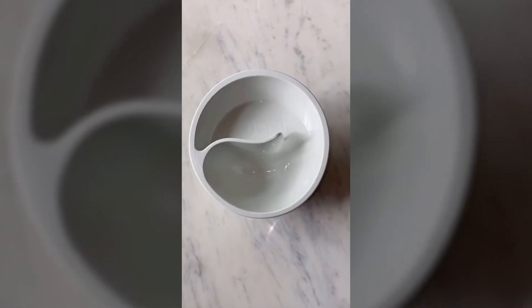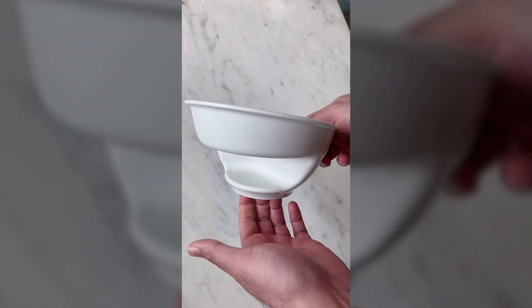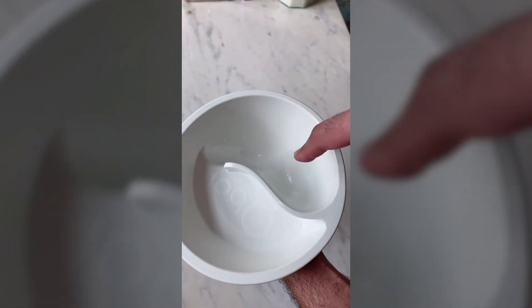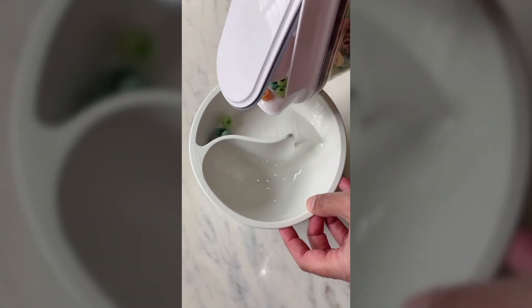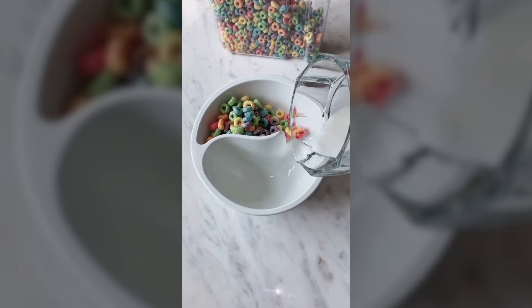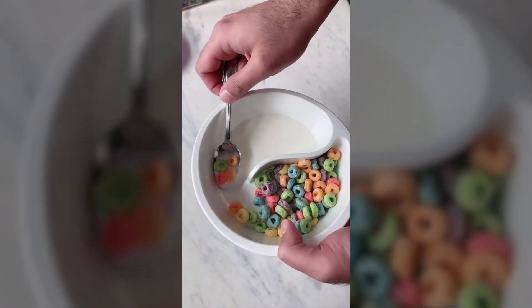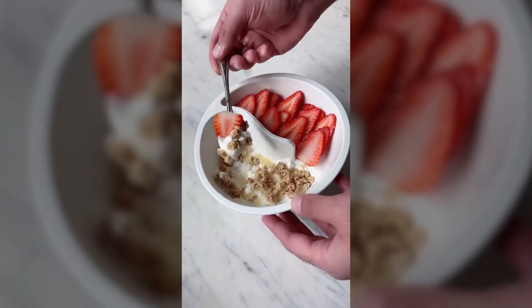Amazon kitchen must-haves. If you love cereal and don't like it when it gets soggy, then this is a great bowl for you. It's got two different sections, one for your cereal and one for your milk. This is my favorite bowl because it has a little opening where I can easily scoop up cereal and dunk it right into the milk. I also like to use this as a healthy yogurt and fruit bowl.